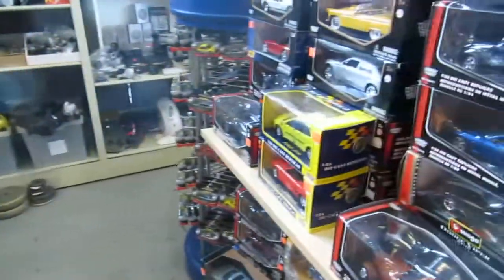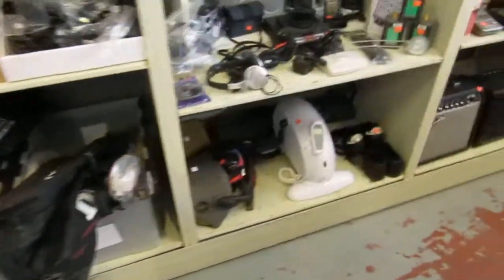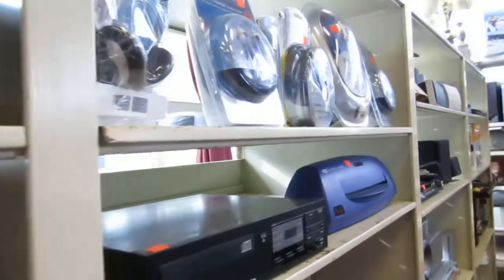We have tons of toys. We also have electronics, brand new phones, golf clubs, sporting goods — all kinds of really neat items. We've got joysticks and a nice stereo system. Too bad the reflections are just killing us on camera.